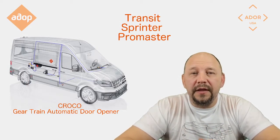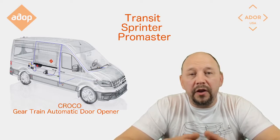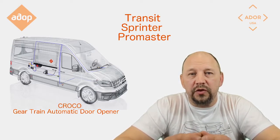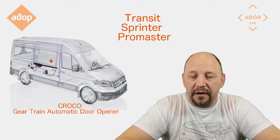Greetings from Adore! There were some questions about the safety features. Today we'll be talking about the Croco automatic door opener that was designed for the Ford Transit, Mercedes Sprinter, Promaster, and other vehicles.